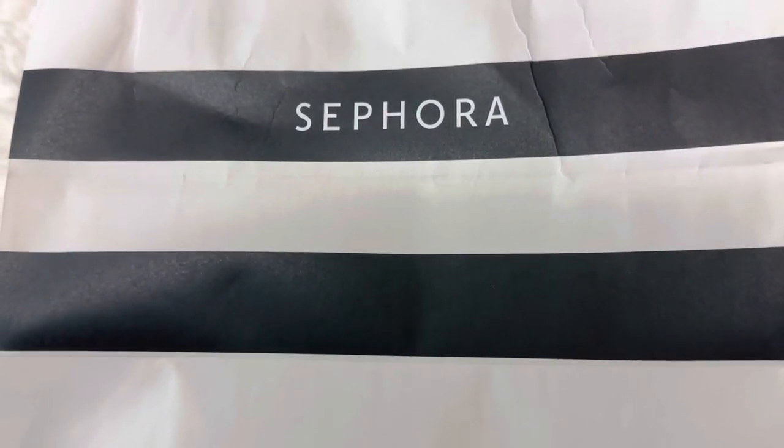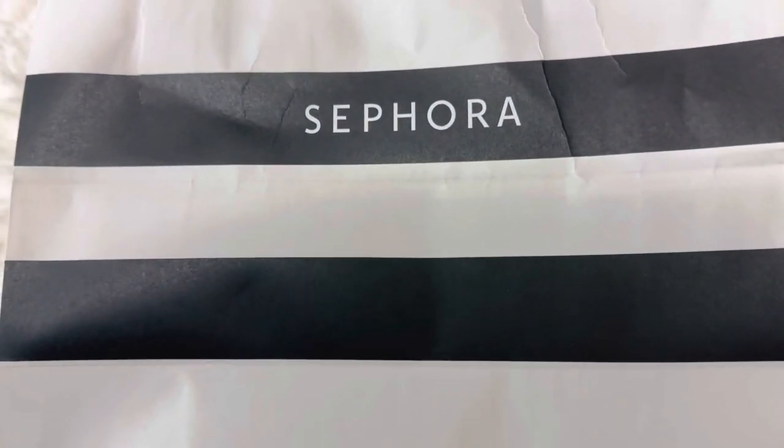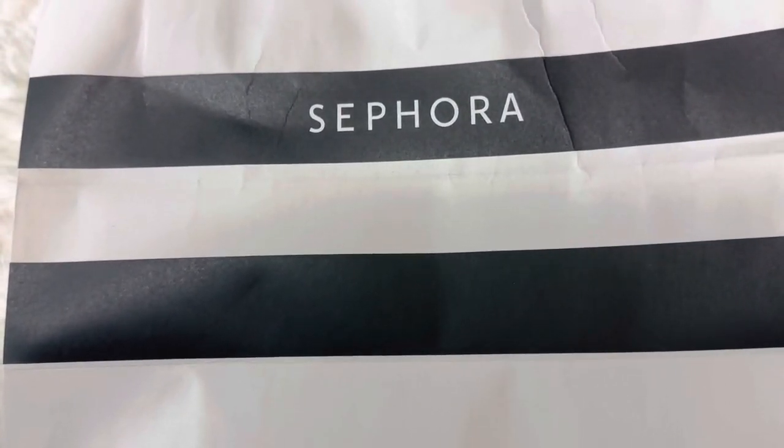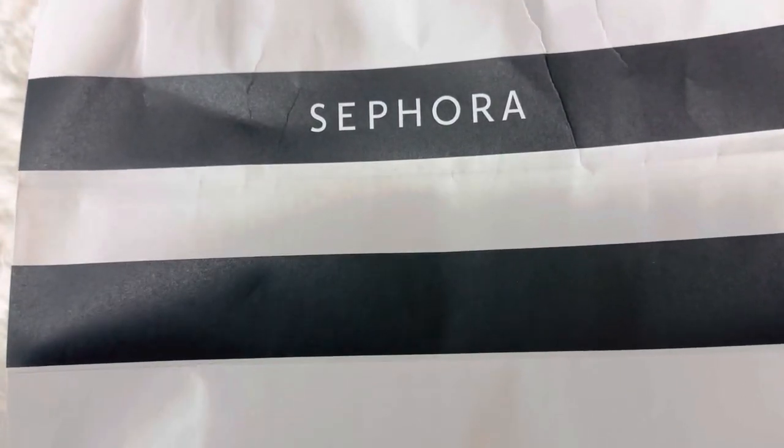Hi everyone, welcome to my channel. My name is Pauline Newman. I hope you all are doing well. I'm a bit under the weather, but I wanted to share with you a small haul from Sephora.